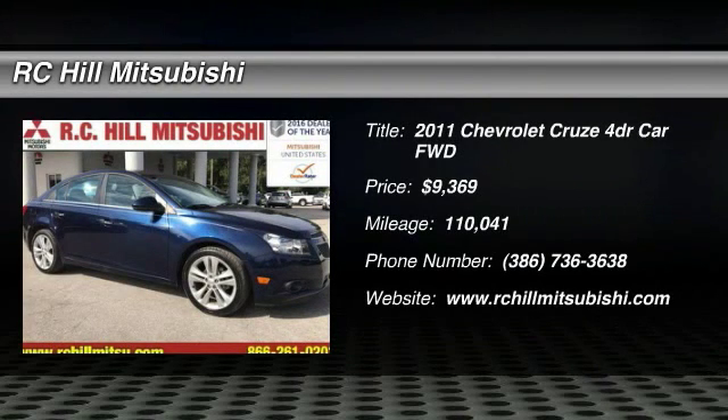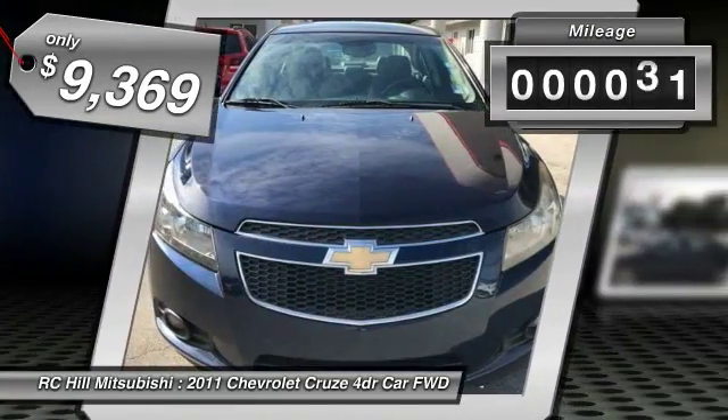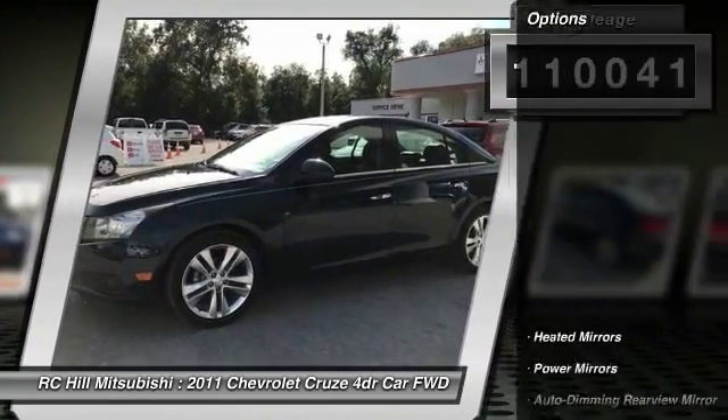2011 Cruze. The Cruze blueprint calls for more than you'd expect and is priced below $10,000. This vehicle has less than 115,000 miles. Here are some of this vehicle's great options.